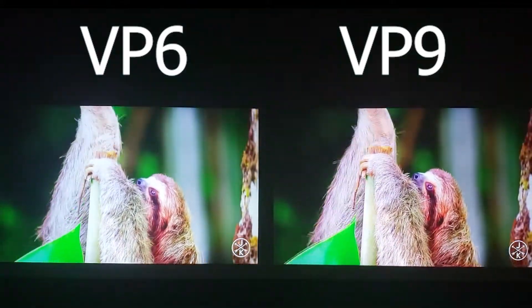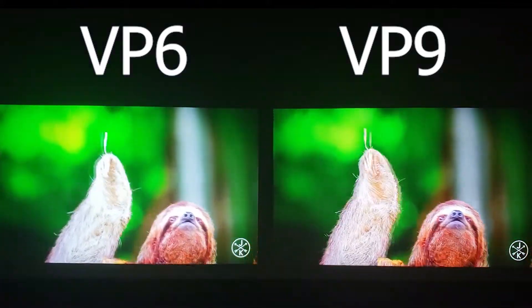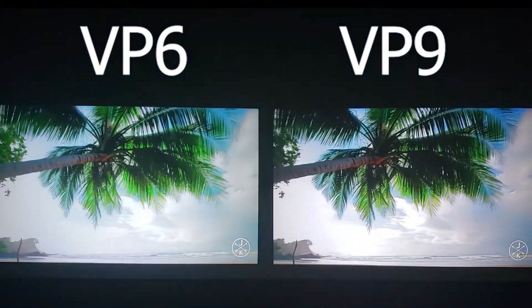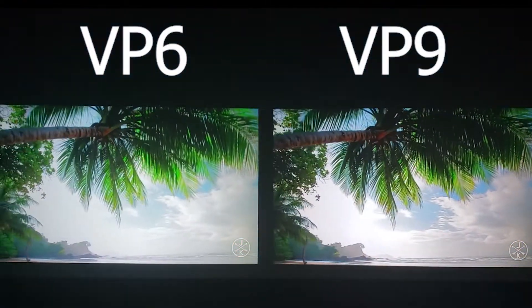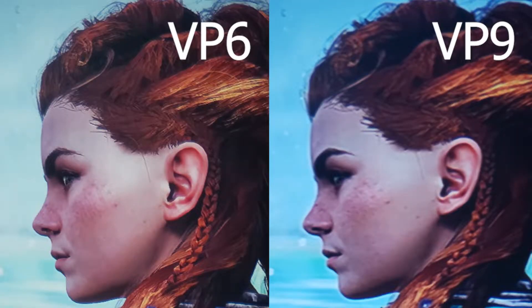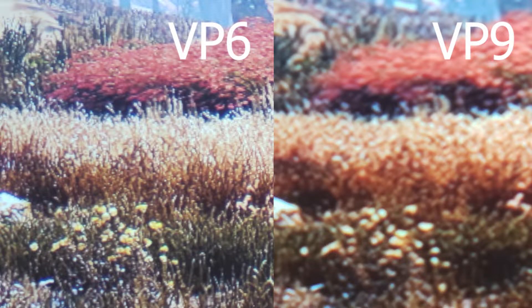Depending on the scenes that I watched, the VP6 seemed to have better colors, but in other scenes, the VP9 seemed to have an advantage, since VP9 preferably had a better contrast. In general, I preferred the image quality of the VP6, as it has a much better focus.